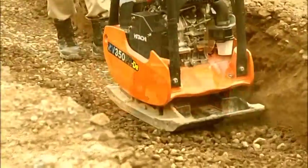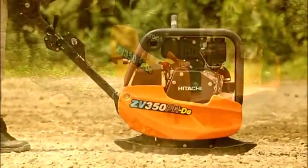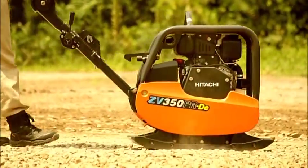Ease of operation, maintenance and durability. Hitachi reversible vibratory plates.